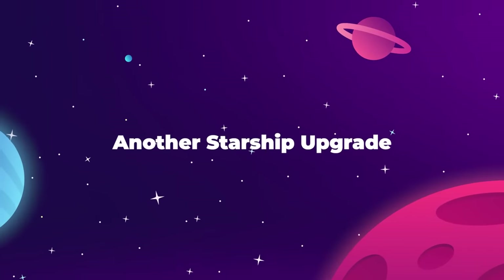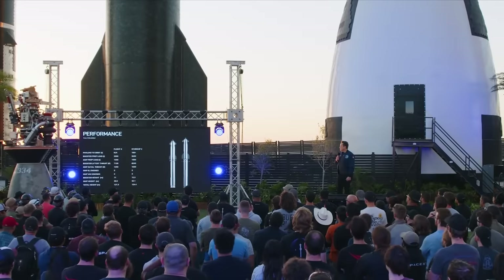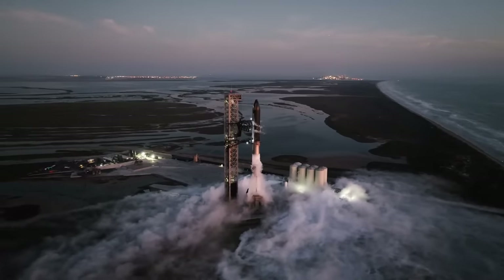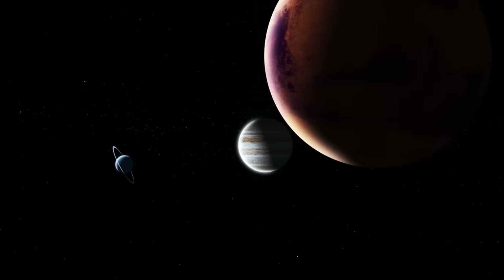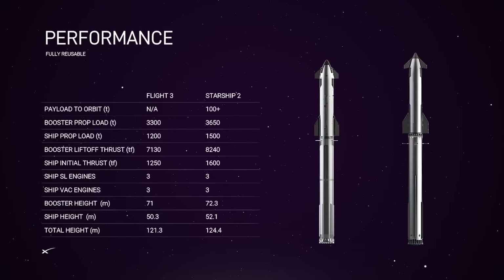Hidden within a seemingly mundane pep talk for SpaceX employees, Elon Musk revealed something massive about the future of Starship — not just the company's next step with their super heavy rocket prototypes, but the end game for making life multi-planetary. We are working off a relatively simple infographic here, but there's a lot of subtle detail that reveals more than just what Elon said out loud.